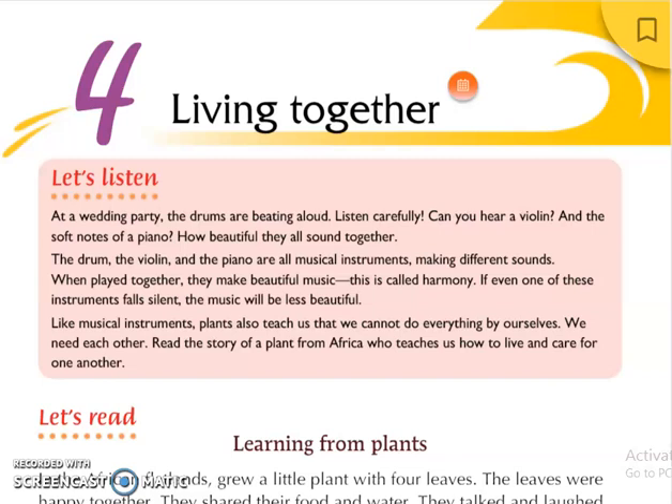In this chapter we are going to learn how we live together, because obviously we cannot live alone. We need people to help and to need each other.